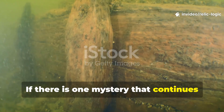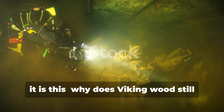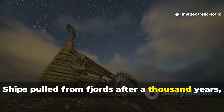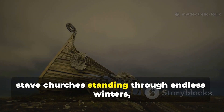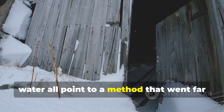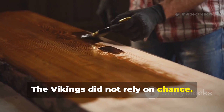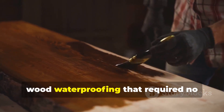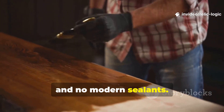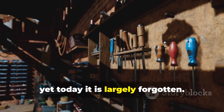If there is one mystery that continues to trouble historians and maritime archaeologists alike, it is this: why does Viking wood still survive where later timber failed? Ships pulled from fjords after a thousand years, stave churches standing through endless winters, harbour pilings preserved beneath cold water — all point to a method that went far beyond good carpentry. The Vikings did not rely on chance. They relied on a deliberate system of wood waterproofing that required no synthetic chemicals, no industrial processes, and no modern sealants. This knowledge was once common among Norse builders, yet today it is largely forgotten.